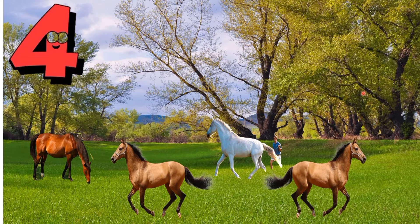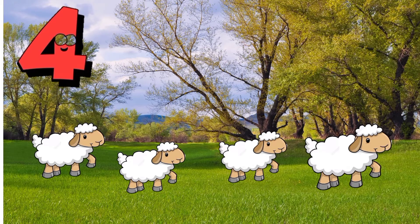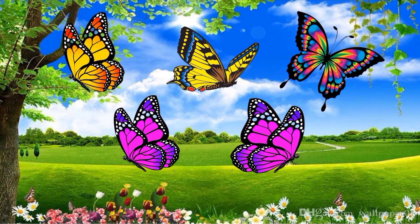Horses! Everybody count the horses: one, two, three, four. So how many horses are there? Very good, four horses! Next, what are these? Very good, these are sheep. Everybody count the sheep: one, two, three, four. So how many sheep are there? Very good, four sheep!